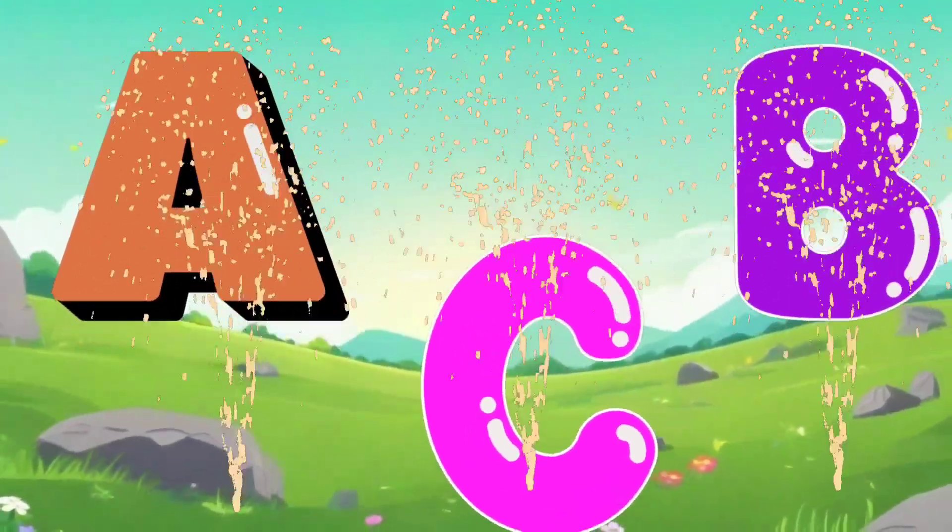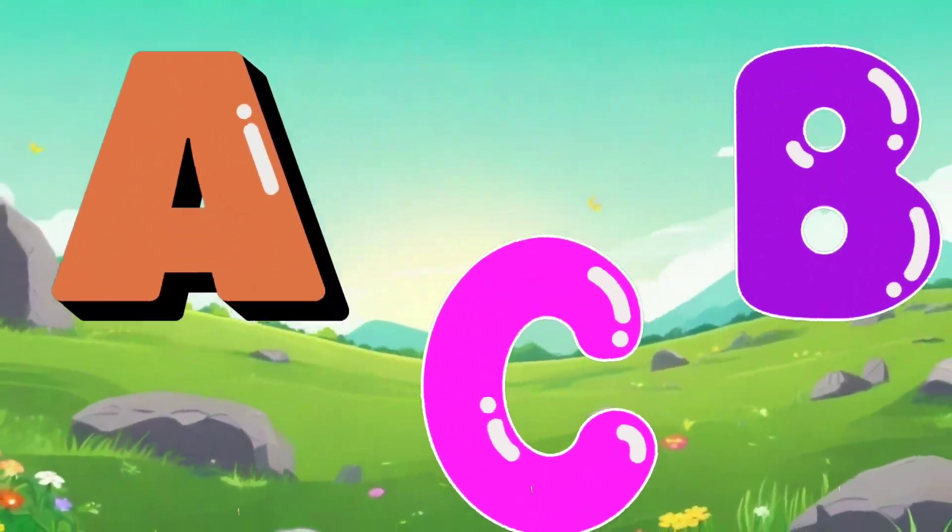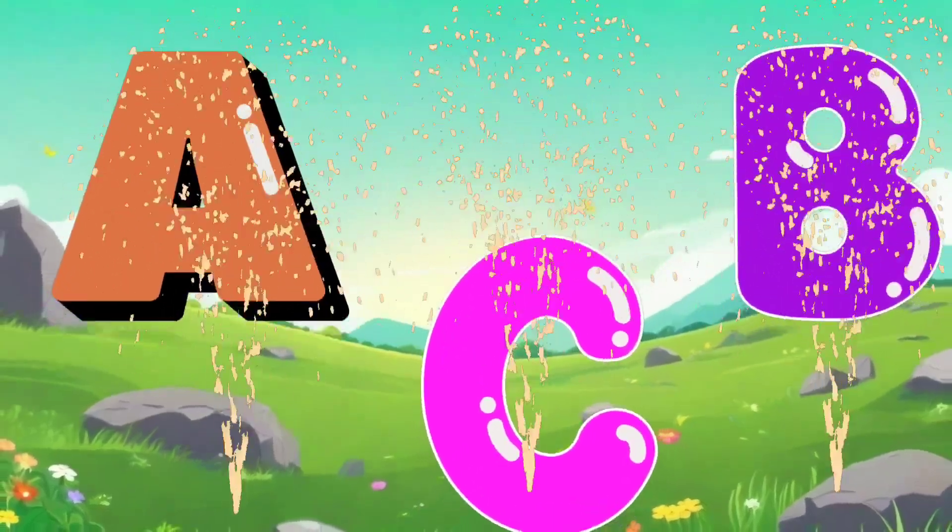Now I know my ABCs! Yeah! Now I know my ABCs!